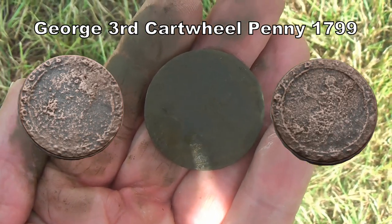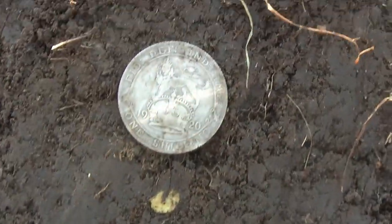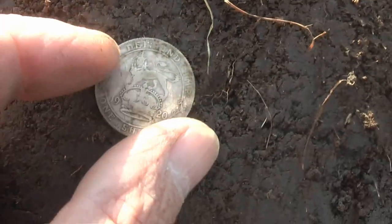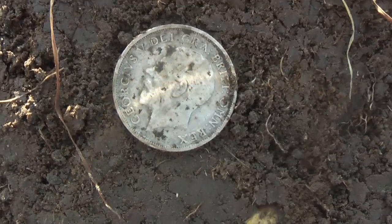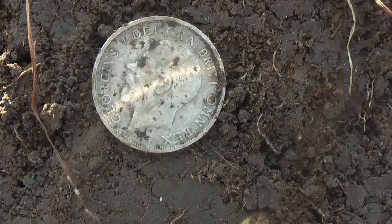Massive. Dug this out, and we got a shilling. 1920. George V. Bit of silver there. We're into silver now. Jolly good.